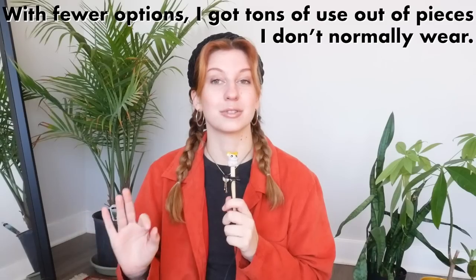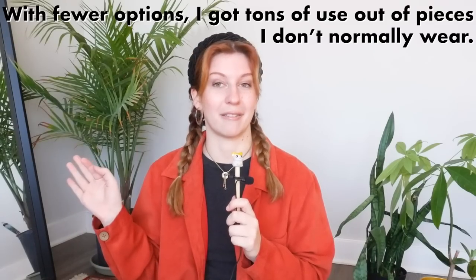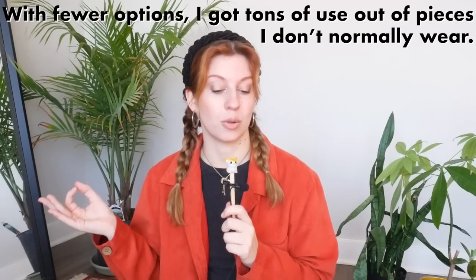One thing I started noticing really quickly — and it only continued to be true — is that having this capsule wardrobe allowed me to get so much more use out of certain pieces than I ever would have if I had had my whole wardrobe accessible. For example, this purple paisley top. It's so fun, I love it, but I just don't reach for it a ton at home — I think I just forget I have it. But having it as one of only a few options, especially one of the most colorful options, made it a go-to item for any situation where I wanted to look a little more funky, festive, or just add some color.